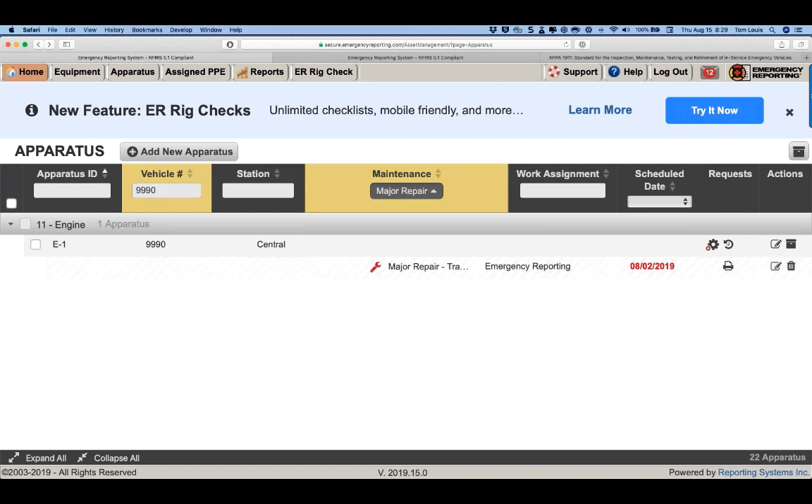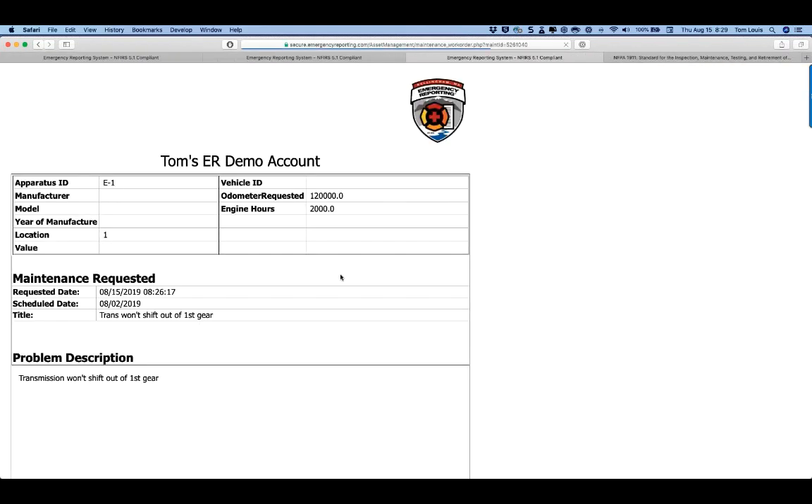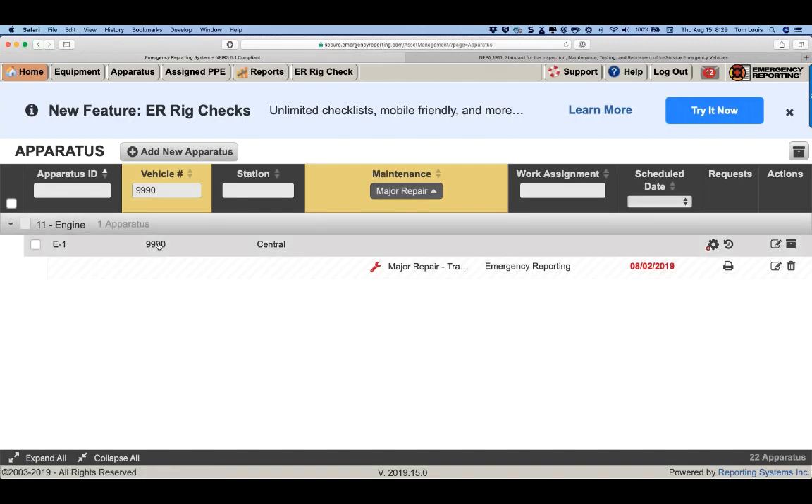Chris raises a bug: the vehicle ID still does not print on the work order. That's critical for coordinating the correct vehicle with fleet services. The number exists in the record but is missing from the printed work order. Chris, please send me an email at tom@emergencyreporting.com — I'll check the bug ticket status and respond back to you today. Byron also noted the same issue — the last five of the VIN, which is their vehicle ID number, doesn't show on the work order.